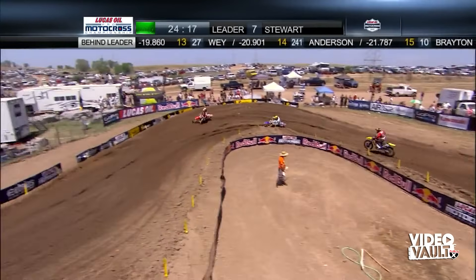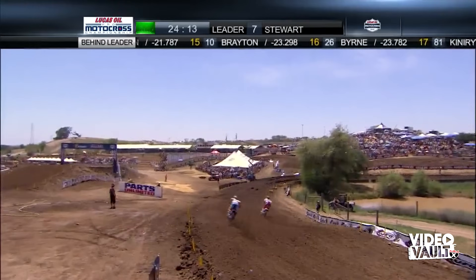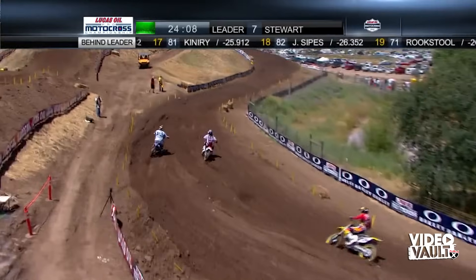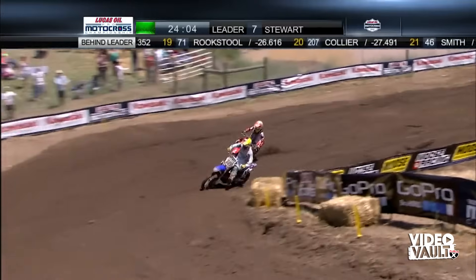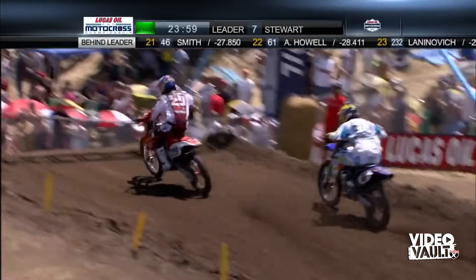It's Short, Millsaps, Metcalf now all in the same picture at a big triple jump. Stewart is two seconds a lap faster than Short, Millsaps, and Metcalf right now. Millsaps goes around the outside and finally is able to make the move on Short. Short is going to try to come back, though, and the battle continues.